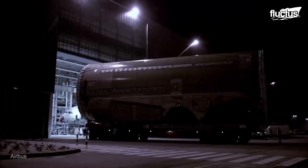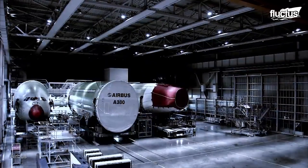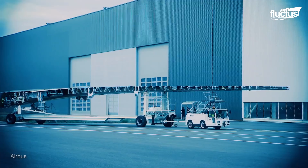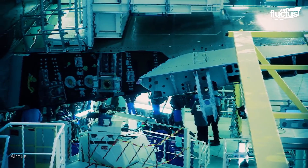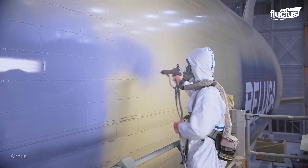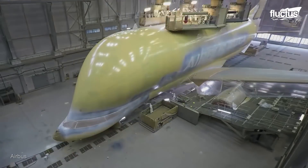It didn't take long for Airbus to realize that the answer to their new manufacturing problems was right under their nose. What they needed was a special cargo aircraft that could transport the components manufactured in facilities all over the world to the assembly plant. This eventually led to the creation of the Airbus Beluga, a super transporter that has helped save the company billions of dollars in annual transportation costs.